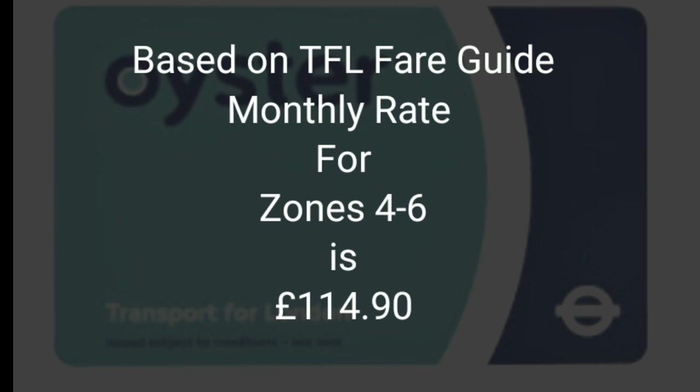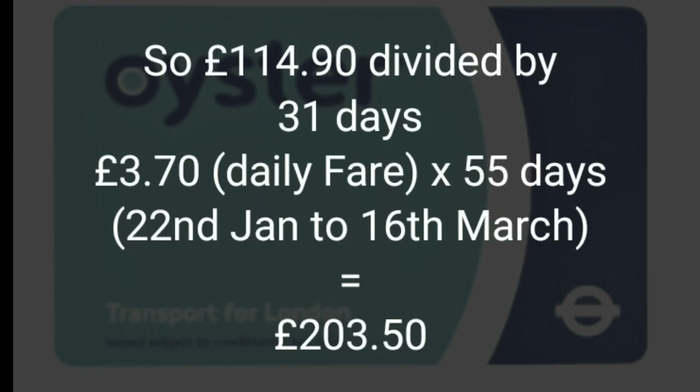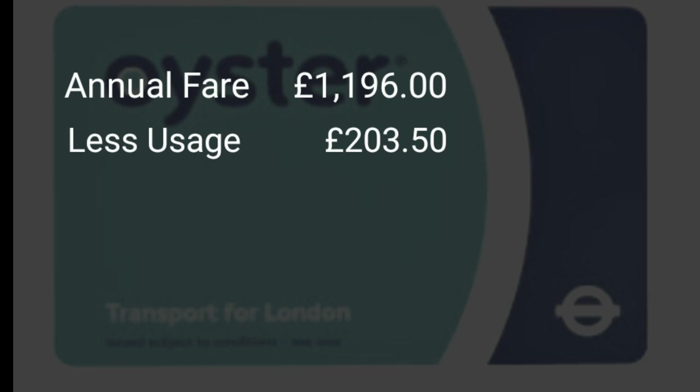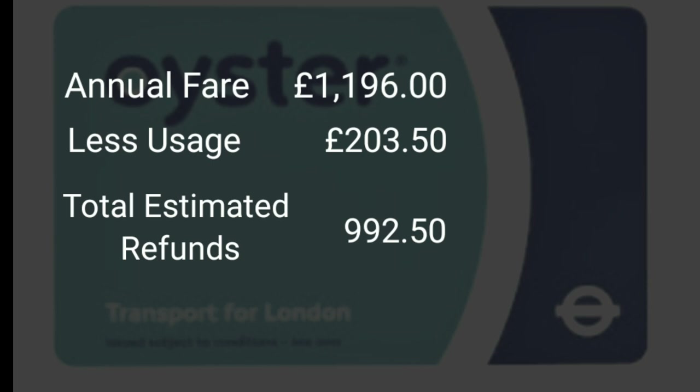Although TFL had already calculated the amount I was due, I also made my own calculation. I based it on the monthly fare divided by the number of days — using a maximum of 31 days in a month — which gives a daily rate of £3.70. Multiplied by 55 days (the days I used from 22nd January to 16th March), that gives a total usage of £203.50. So the annual fare of £1,196 less £203.50 gives an estimated refund of £992.50.